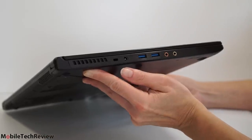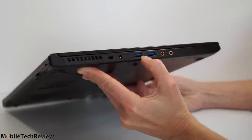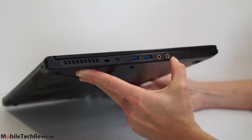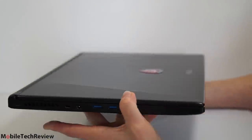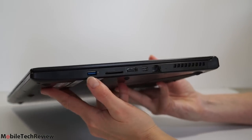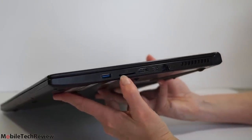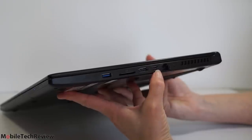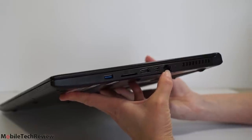On one side we have the lock slot, the power plug, two USB 3.0 ports, and separate mic and stereo audio jacks — great for gaming headsets with both connectors. On the other side, another USB 3.0 port for a total of three, an SD card slot, full-size HDMI, and mini DisplayPorts. You've got quite a few output options and can use multiple monitors at once. There's also built-in Killer E2200 Gigabit Ethernet.